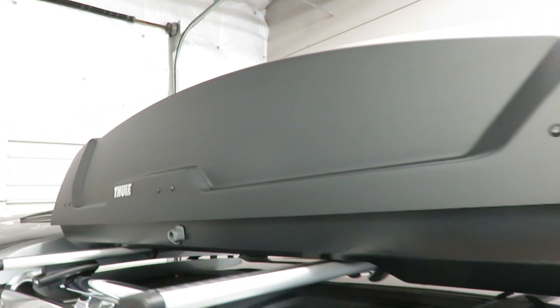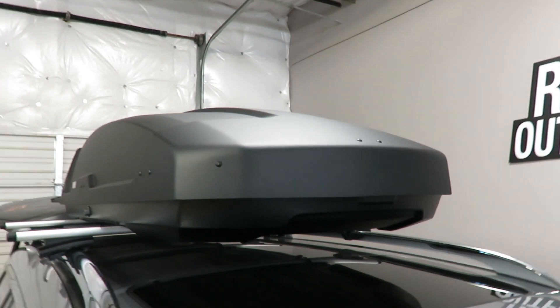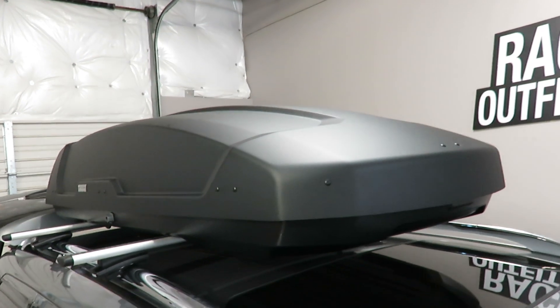This box is constructed of a very durable, lightweight ABS plastic. The unique design provides stiffness and aerodynamics.